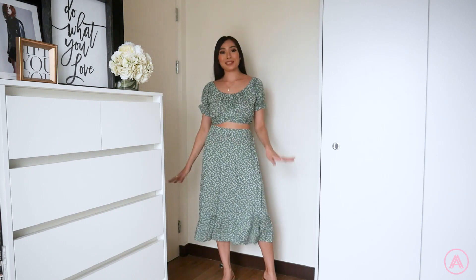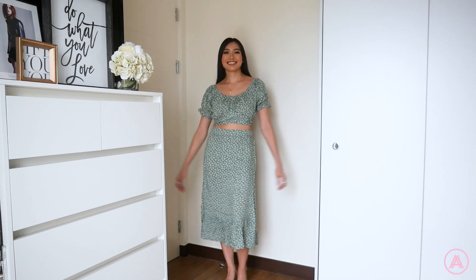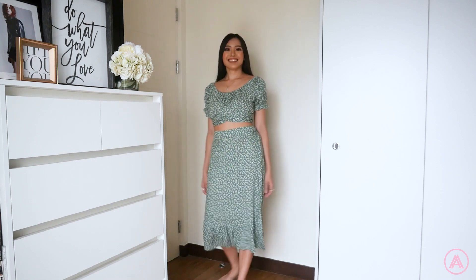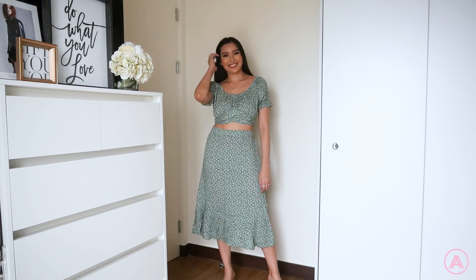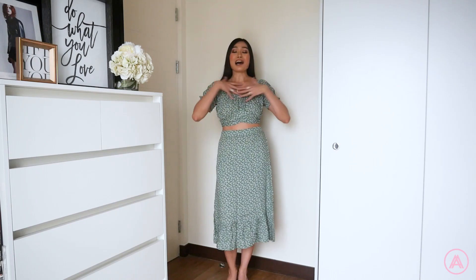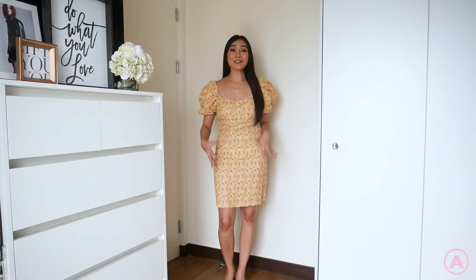I have another matching set and honestly I don't usually like green, but this one looks really good. The top has ruffle details and you can tie it in the back, so it adjusts to whatever your size is. The skirt is super cute, nice and flowy, and I love the print. The fabric is soft and breathable — which is exactly what you want for summer. It's a super summer outfit, floral and fun, and you can wear the pieces separately too.